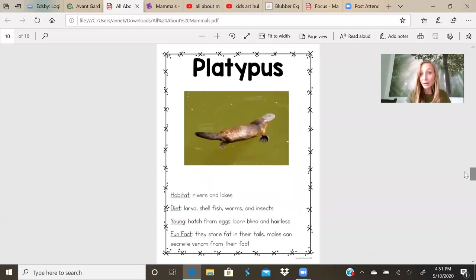A platypus. Have you ever seen a platypus before? It looks like it has a duck bill, webbed feet, and its tail kind of looks like a beaver tail. Habitat: they live in rivers and lakes. Their diet is larva, that's like baby insects, shellfish, worms, and insects. The young hatch from eggs. They're born blind, and with no hair. Fun fact: they store fat in their tails. Males can secrete venom from their foot. On the back of their foot they have a little hook that has venom in it. So they're venomous.